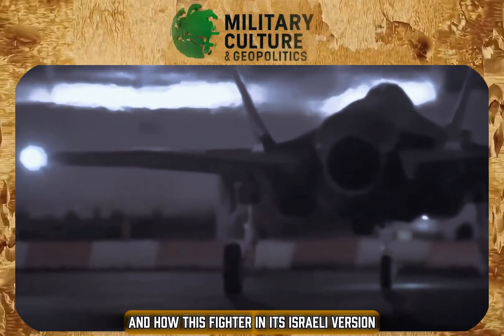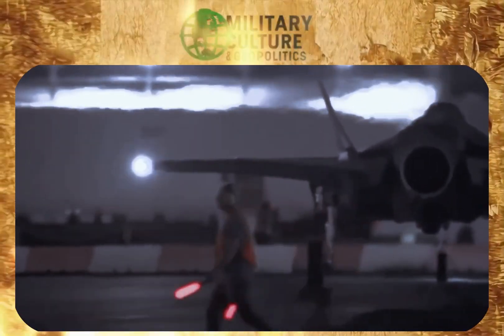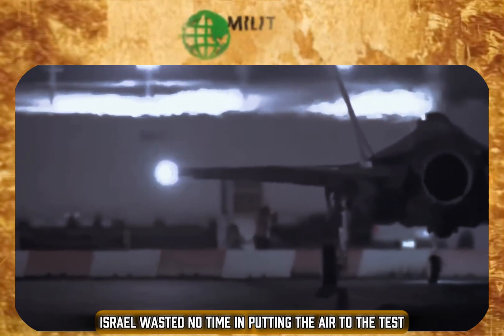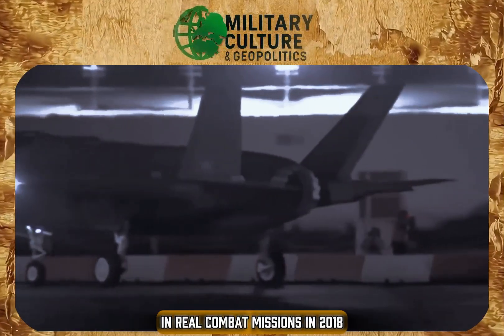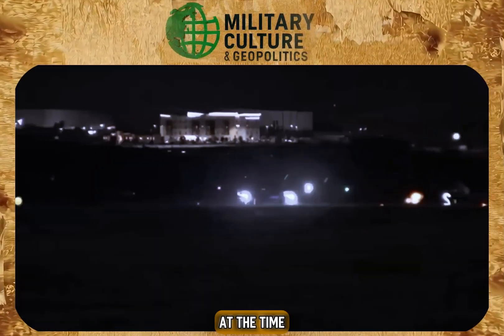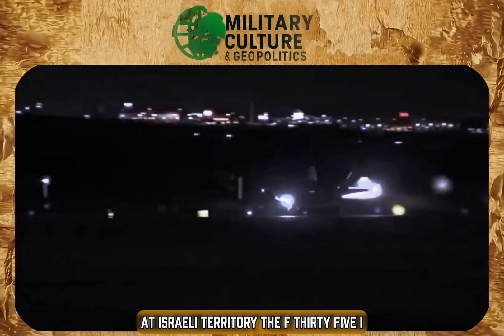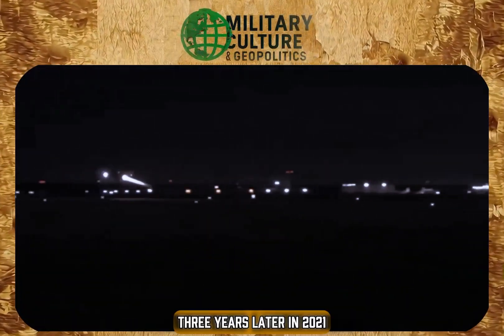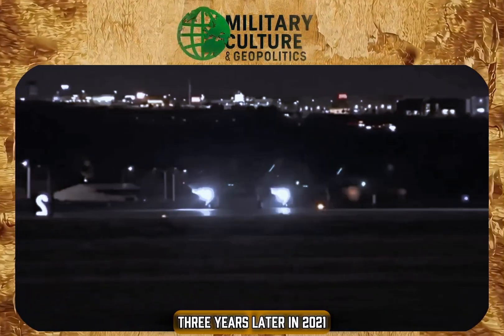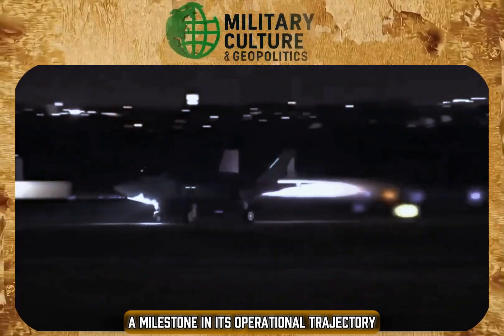As for how this fighter behaves in combat in its Israeli version: Israel wasted no time in putting the Adir to the test, becoming the first country to use the F-35 in real combat missions in 2018. At the time, while Iranian groups were launching rockets at Israeli territory, the F-35I was sent to eliminate air defense systems and other strategic targets in Syria. Three years later, in 2021, the aircraft shot down two Iranian drones in mid-flight, a milestone in its operational trajectory.